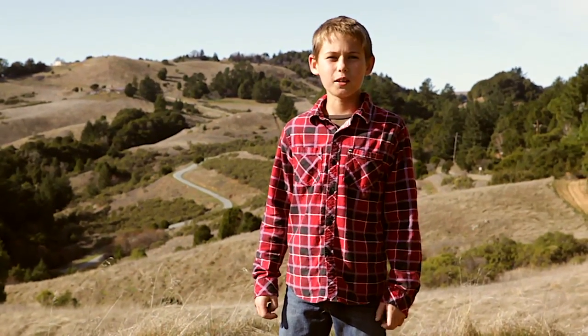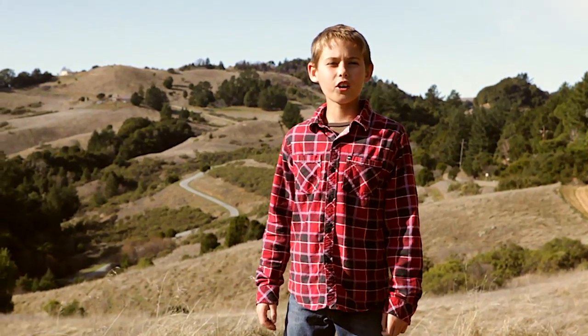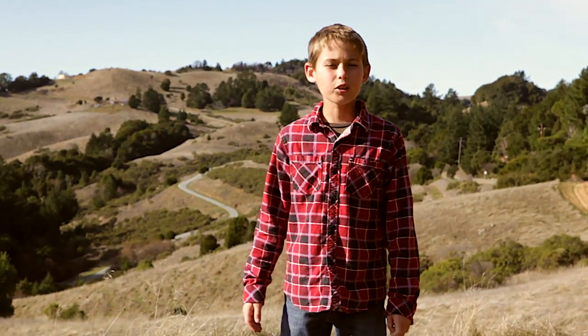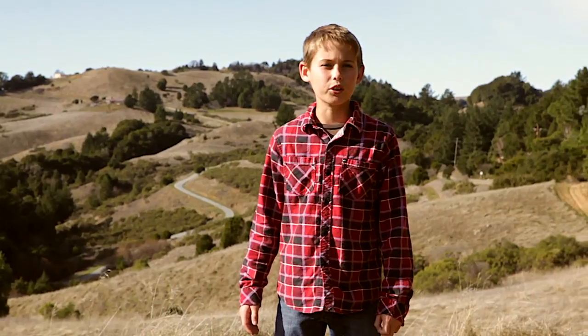Hi, my name is Jack Thomas, and I'm on the top of Skyline Boulevard. Skyline Boulevard is on the top of the Santa Cruz Mountains, to the East Santa Clara Valley, and to the West Santa Cruz. Today, I'm going to share with you a hike that not many people know of.